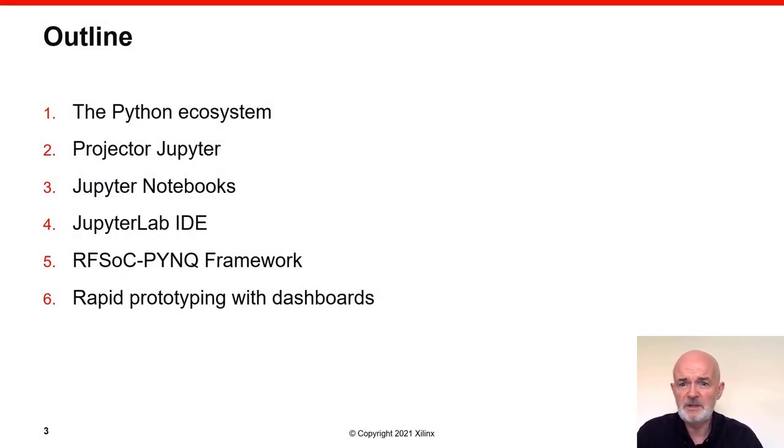This talk is organized into six parts. We begin by reviewing the phenomenal success of Python and its wider ecosystem. Then we take a look at Project Jupyter, another very successful software initiative, and in particular Jupyter notebooks and the JupyterLab integrated development environment. We then describe how we've taken these ideas into embedded systems, giving rise to the RFSoC PYNQ framework, and show examples of how you can use techniques from the open source community to do rapid prototyping of RFSoC designs with dashboards.